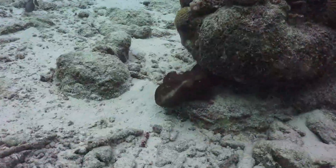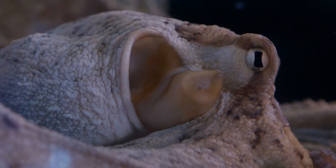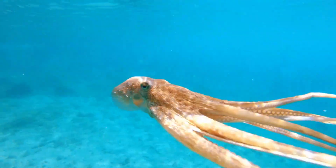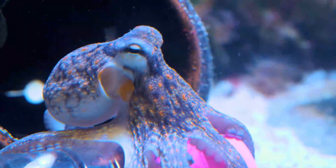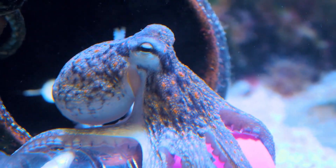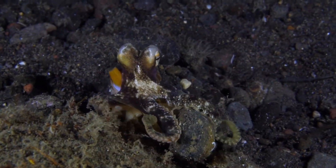Imagine you're an octopus navigating the vibrant coral reefs. In the blink of an eye, you seamlessly blend with the coral's intricate patterns, fooling both prey and predators alike. This remarkable skill not only helps them evade danger but also serves as a tool for hunting, allowing them to approach unsuspecting prey undetected.